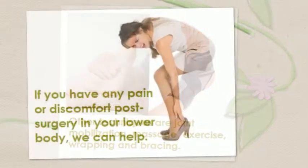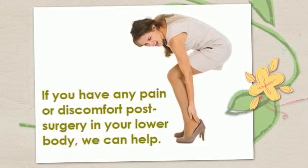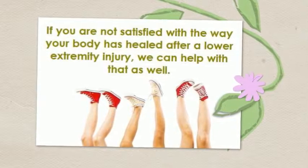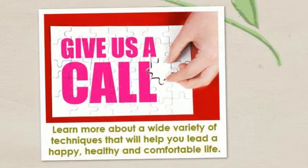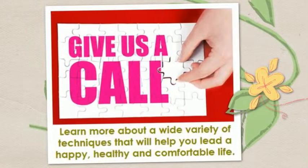If you have any pain or discomfort post-surgery in your lower body, we can help. If you are not satisfied with the way your body has healed after a lower extremity injury, we can help with that as well. Call us today to learn more about a wide variety of techniques that will help you lead a happy, healthy and comfortable life.